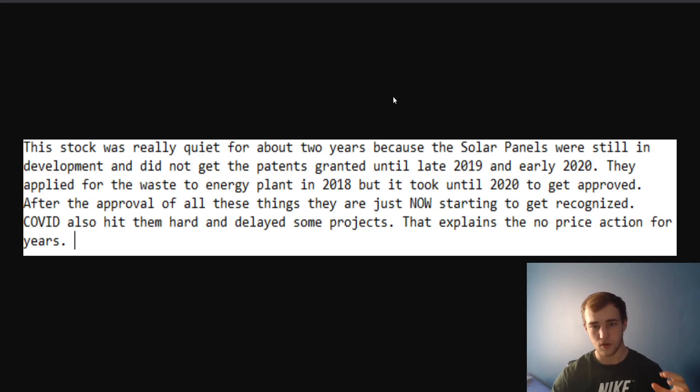This stock was really quiet for about two years because the solar panels were still in development and they were waiting to get their patents approved. They did not get the patents until late 2019 and early 2020. They applied for the waste-to-energy plant in 2018 but it took until 2020 to get that approved. COVID hit right when they got their patents approved, and obviously every company got hit — nobody was really that interested in investing in solar companies right when COVID hit. It hit them hard, delayed some projects. That explains the no price action for years.